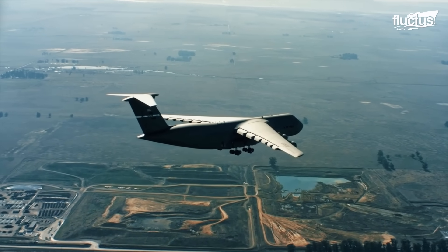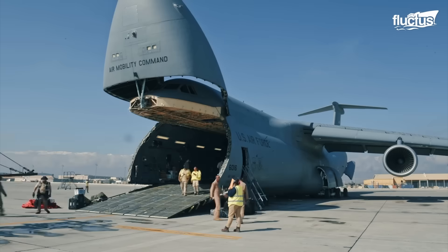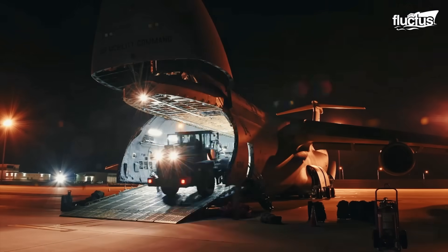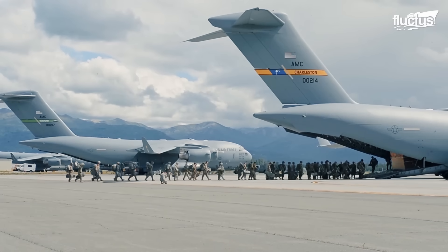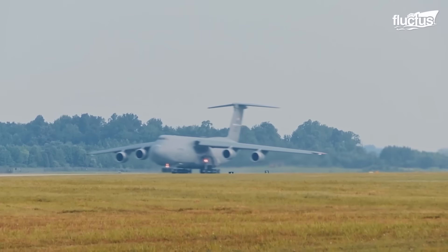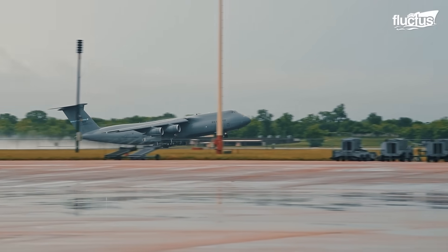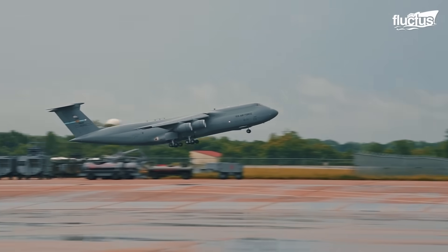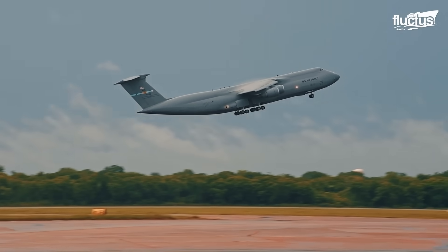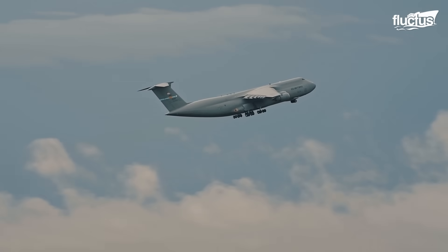Beyond its powerful engines and aerodynamic refinements, the C-5 Galaxy incorporates a host of engineering innovations that elevate its status as one of the most capable strategic airlifters ever built. Measuring an astonishing 222 feet 9 inches in length and supporting a maximum takeoff weight of 840,000 pounds, the C-5 stands as a monumental achievement in military aviation.